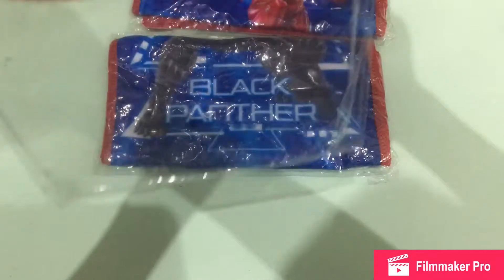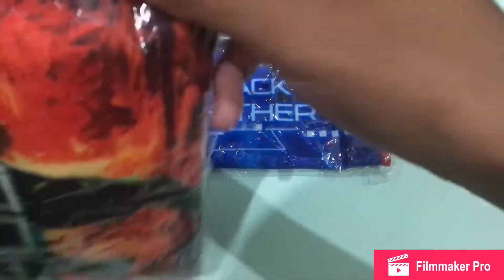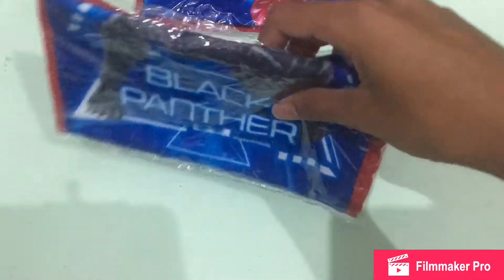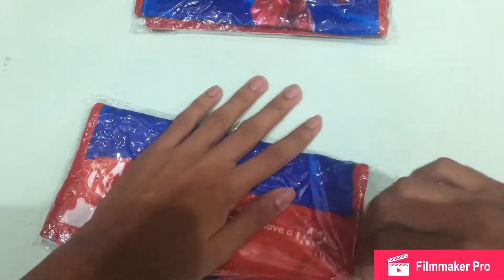Especially Iron Man. Actually, I found Iron Man — I bought Iron Man first, and then I bought Black Panther, and then I bought Hulk. Actually, Black Panther was given by my cousin, so I didn't have to buy the KitKat itself to get the Black Panther, which is pretty cool.